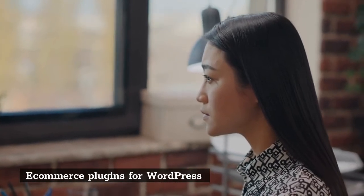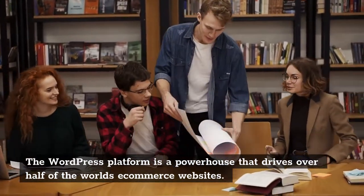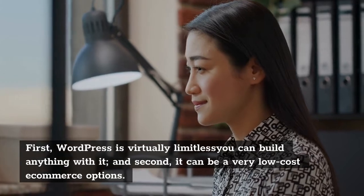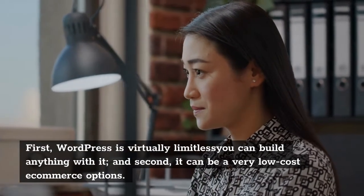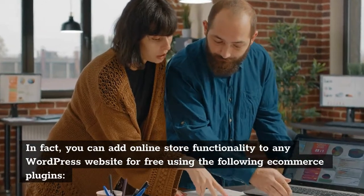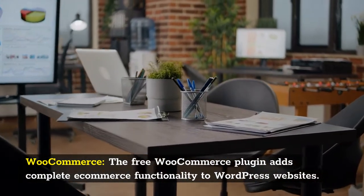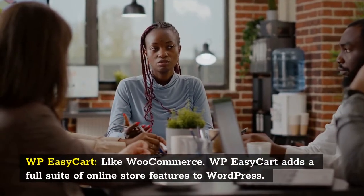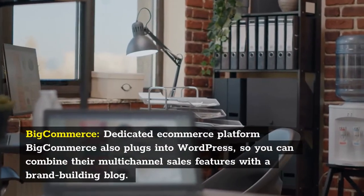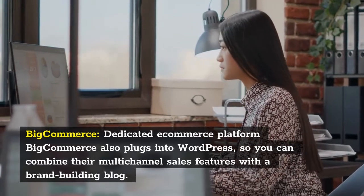E-commerce plugins for WordPress: The WordPress platform is a powerhouse that drives over half of the world's e-commerce websites. The reason for this is twofold: first, WordPress is virtually limitless — you can build anything with it; and second, it can be a very low-cost e-commerce option. In fact, you can add online store functionality to any WordPress website for free using plugins such as WooCommerce, which adds complete e-commerce functionality; WP EasyCart, which adds a full suite of online store features; and BigCommerce, which also plugs into WordPress so you can combine their multi-channel sales features with a brand-building blog.